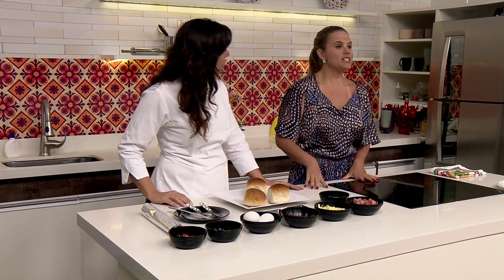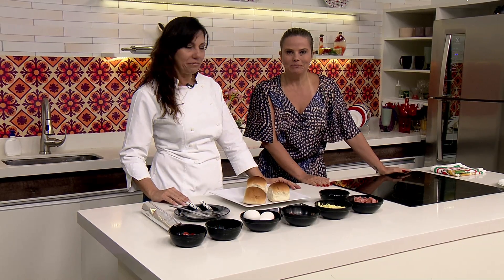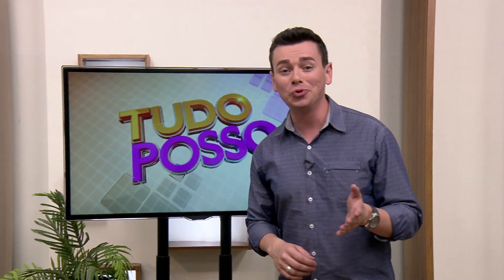Vamos vendo aqui os ingredientes, daqui a pouco o Rafael vai dar um recado e a gente já volta. Coisa boa essa bolinha surpresa!